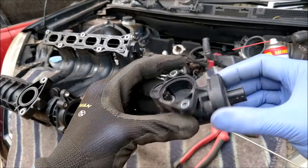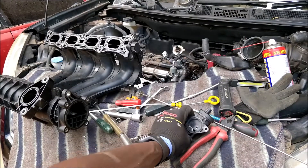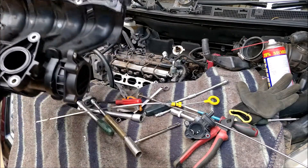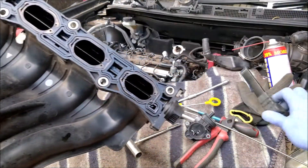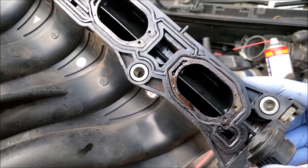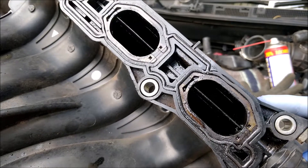Now most times the stepper motor may fail, but more often than not, it is carbon buildup inside these swirl flap hinges — that is the culprit. What happens is quite an amount of gunk builds up here, and when the stepper motor tries to pulse the flaps, it can't because they're stuck.